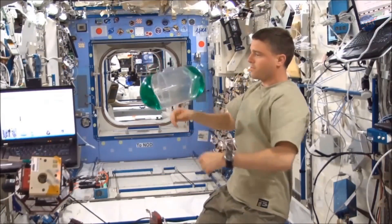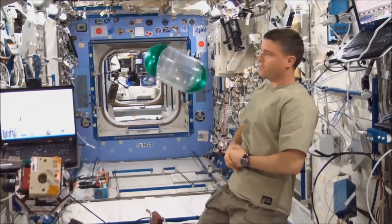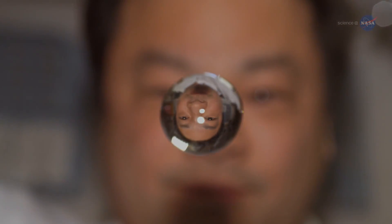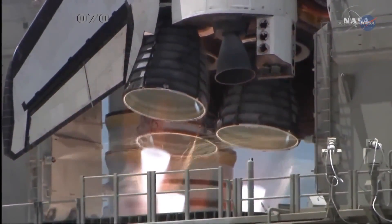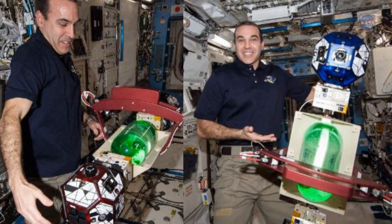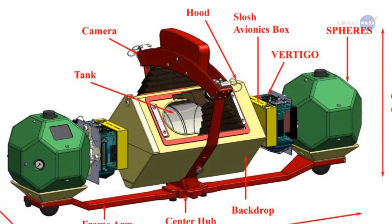We use water mixed with a bit of green food coloring, says Schallhorn. Why water? For one thing, it is a safe fluid for the space station — water is on the approved list of fluids we can send to the station. Also, its viscosity is similar to hydrazine, a propellant used by satellites, and its density is similar to liquid oxygen, an important cryogenic propellant. During the experiments, which can last as long as six hours, cameras, gyros, and accelerometers record the motions of the water.